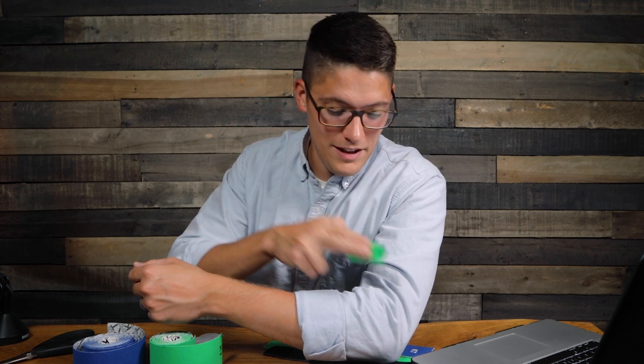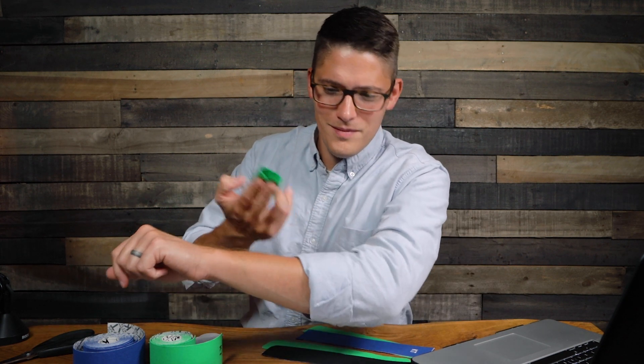Thanks for watching. As always, keep making progress towards your goals and I know you'll be successful. I'll see you in the next video. One thing I do know for sure is that kinesiology tape makes a great lint roller. Who knew how versatile kinesiology tape could really be?